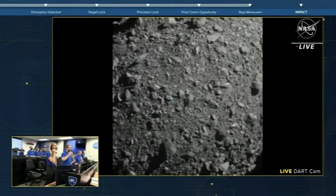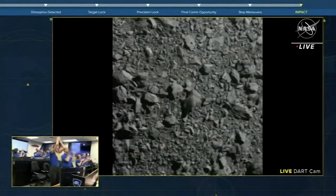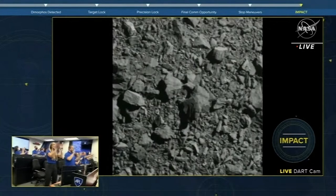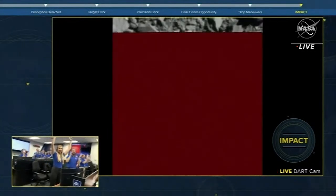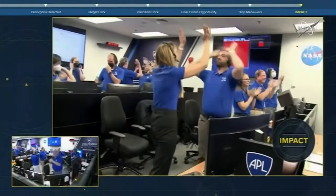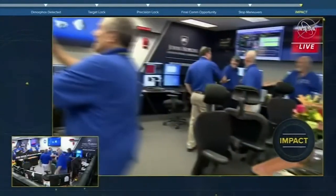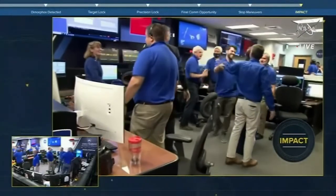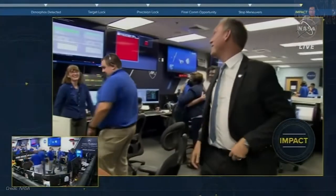Waiting for visual confirmation. We got it — and we have impact! A milestone for humanity in the name of planetary defense. What a moment. Very few words can really capture this moment. This is beautiful to watch.